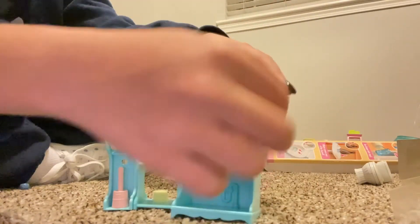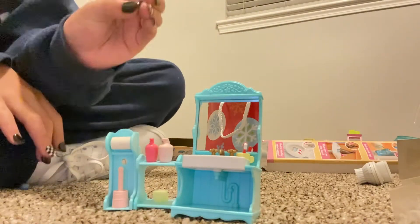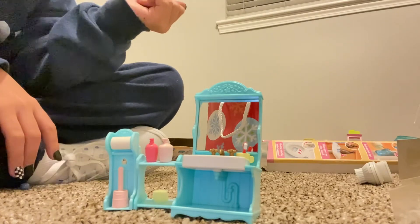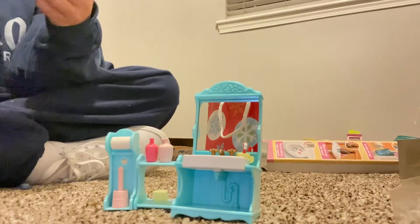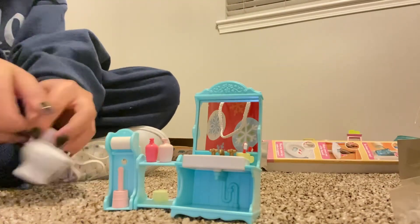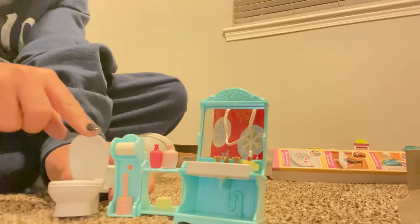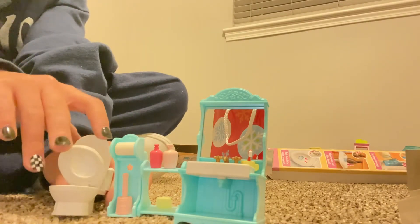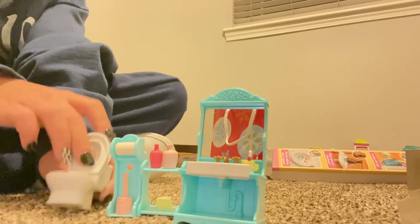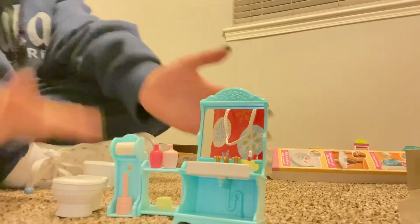Here we have a sponge which goes to the bathtub, obviously. Oh — that's the toilet plunger! More syrup and a cup to rinse your mouth, and then a toothbrush. And for the final touches we have the toilet — it actually has two seats! It has this one and the other one for the men. Yeah, that's a full bathroom set.